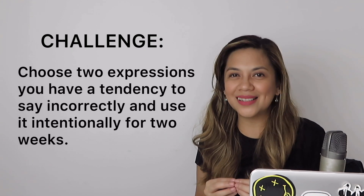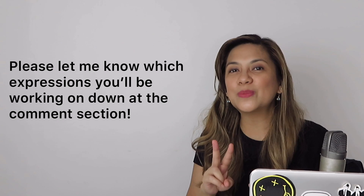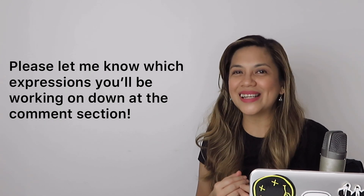And there you have it — 10 English expressions that you may have been saying incorrectly all this time. Here's my challenge for you: like all bad habits, saying these phrases correctly may take some time. Please pick two expressions that you have the tendency to say incorrectly and use them intentionally for two weeks — that will help you remember how to say them correctly. If you're not too embarrassed, I would love it if you share those two expressions down in the comment section below. This is a community and we will help each other. Plus, if you know of any more expressions that are often said incorrectly, share that below too.